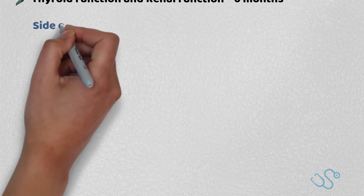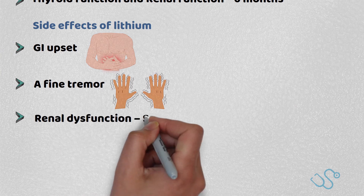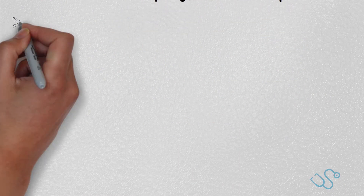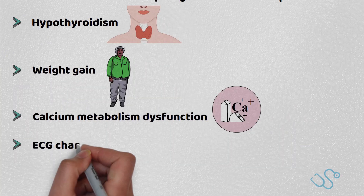Some of the more common side effects of lithium include GI upset, a fine tremor, renal dysfunction such as polyuria or nephrogenic diabetes insipidus, hypothyroidism, weight gain, calcium metabolism dysfunction, and ECG changes such as T wave inversion.